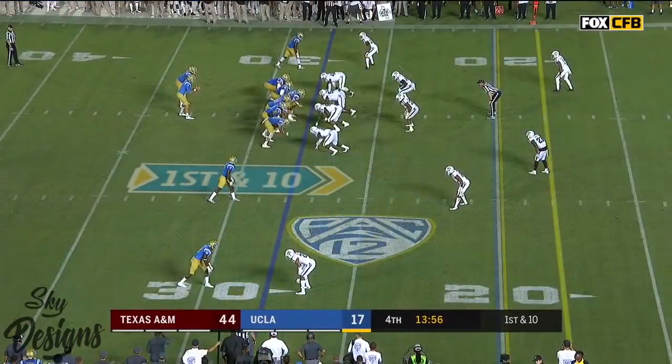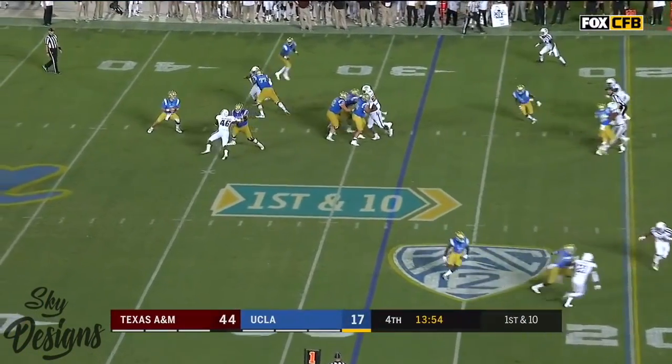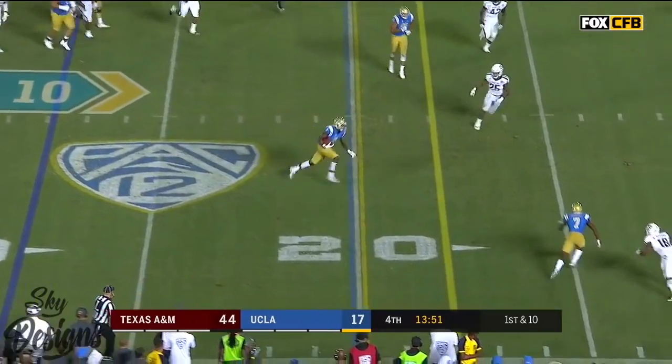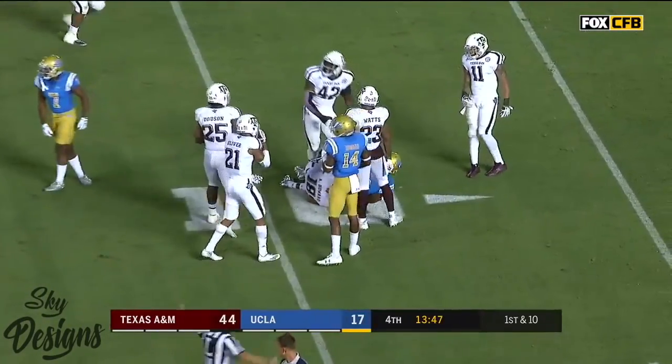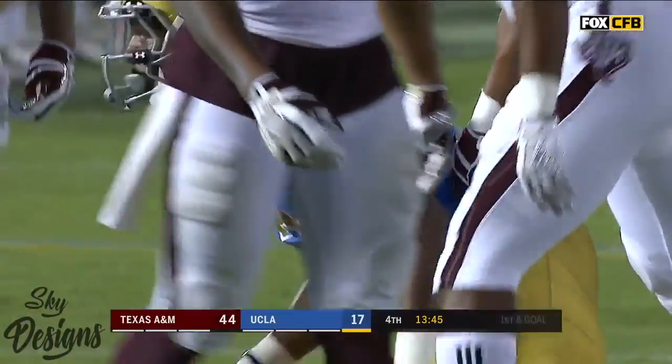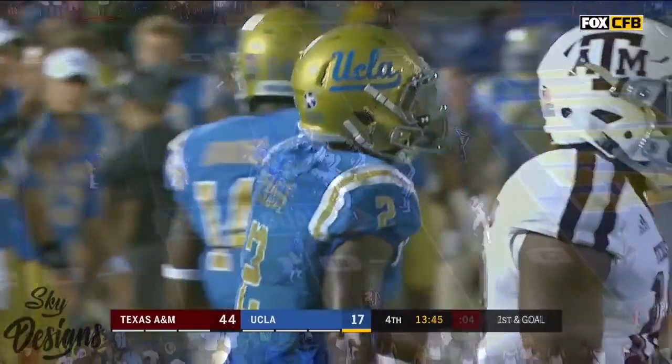Love what Caleb Wilson is doing. Rosen steps up in the pocket, delivers underneath, has another wide open receiver. And he'll spin down inside the 10 — a gain of 19. Good protection.